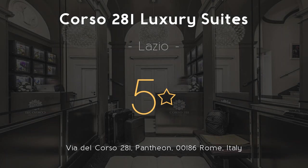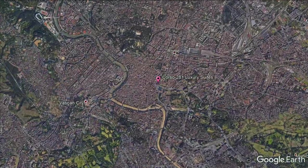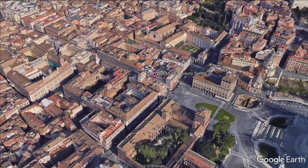Corso 281 Luxury Suites — 5 stars. Stay in the heart of Rome. Corso 281 Luxury Suites offers modern accommodations located in Roma, 650 feet from Piazza Venezia. Free Wi-Fi access is available in all areas.